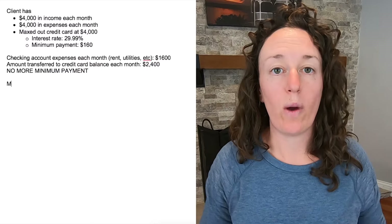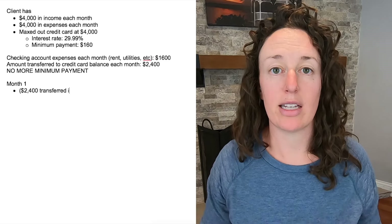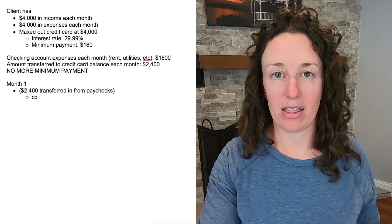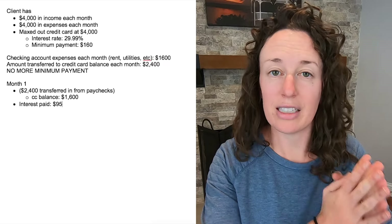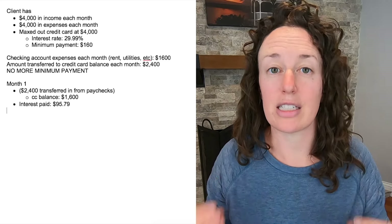When she transfers that $2,400 into her credit card balance, this brings the balance down to $1,600. It's not going to stay there because she'll be using that credit card all month, but we no longer have the minimum payment. We only have to pay the interest for the month, which is going to be $95.79 instead of the minimum payment of $160.